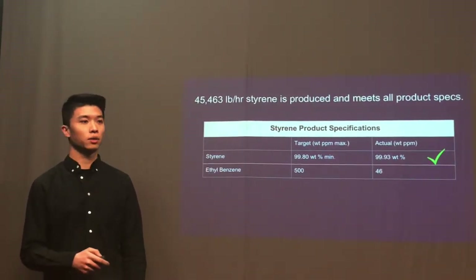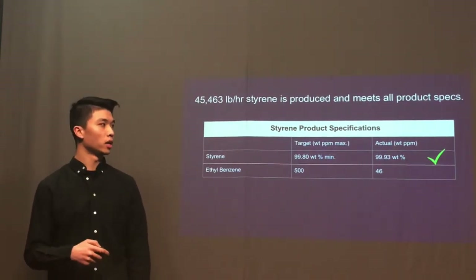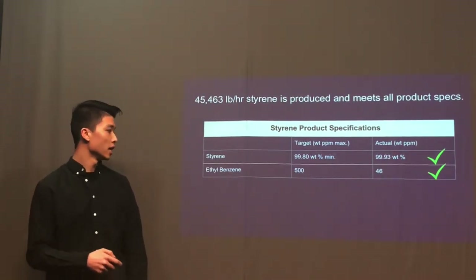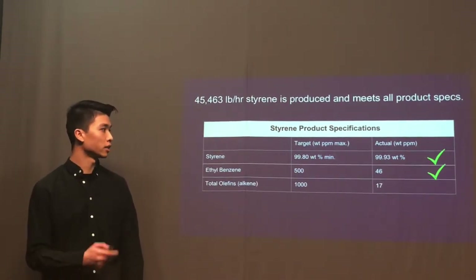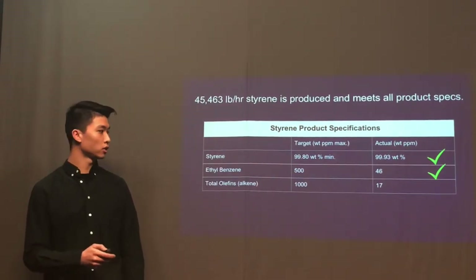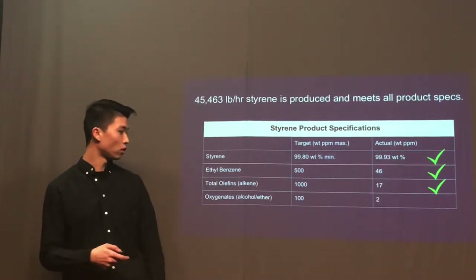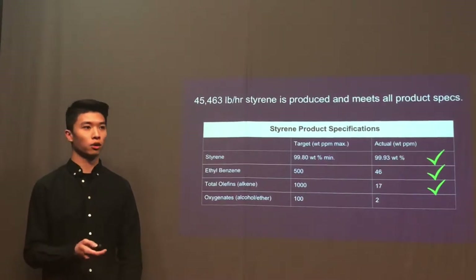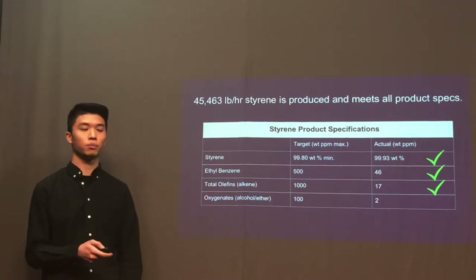For the impurities in the styrene product, the ethylbenzene concentration needs to be lower than 500 ppm, and our ethylbenzene concentration is kept lower than 46 ppm. For alkene concentration, the target should be lower than 100 ppm, and in our styrene product the alkene concentration is actually lower than 17 ppm. For oxygenates, the target is lower than 100 ppm, and our oxygenate impurity in styrene product is 2 ppm.